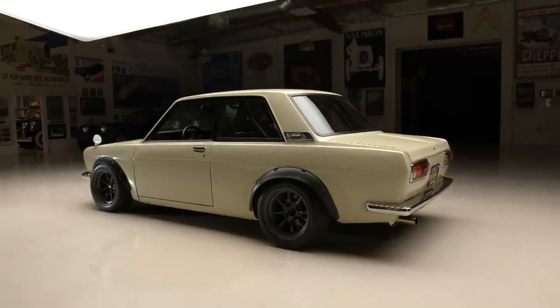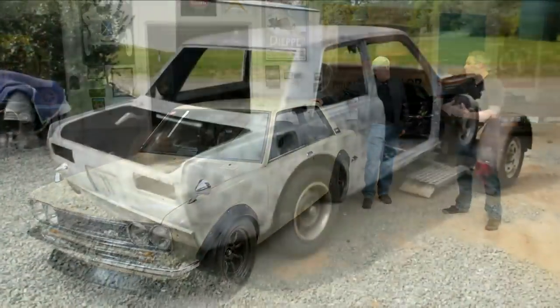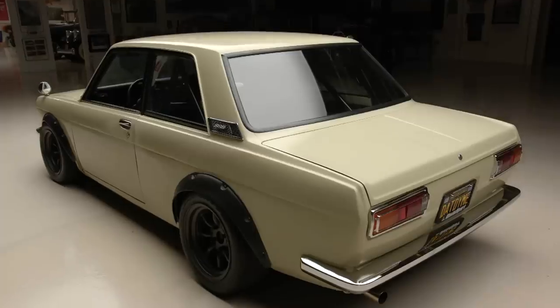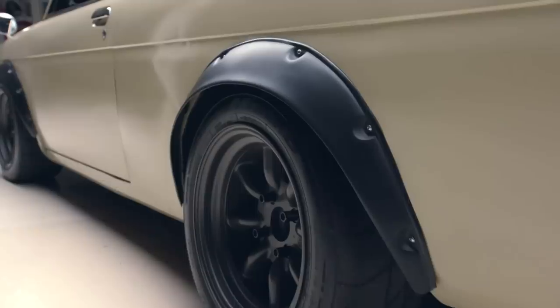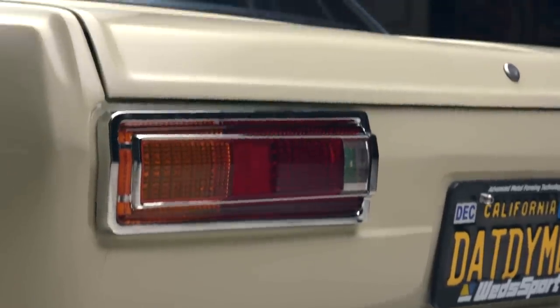If I showed you a picture of how the car was when I purchased it, you would probably be a little bit shocked. It wasn't a hot rod — it was just an old 510. I found it on a gentleman's property. It went to paint and body, and when I got it, only the engine bay had been done. The engine bay was shaved, painted, and the motor was in there.